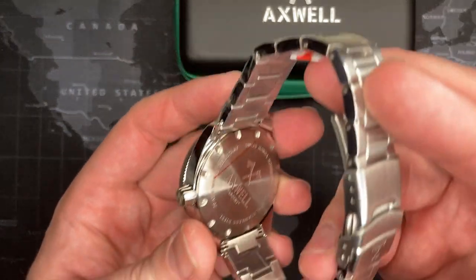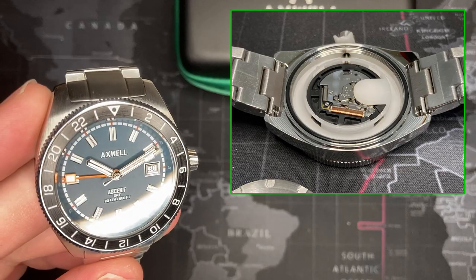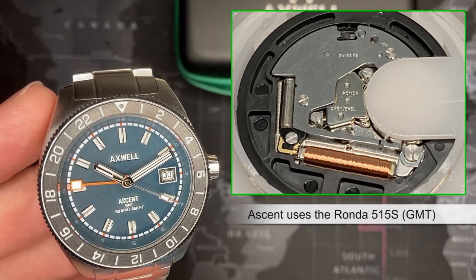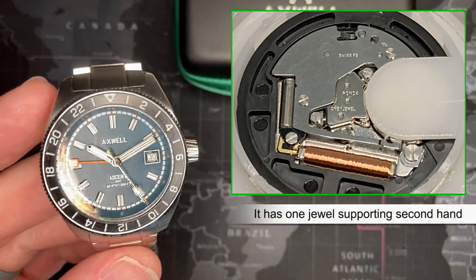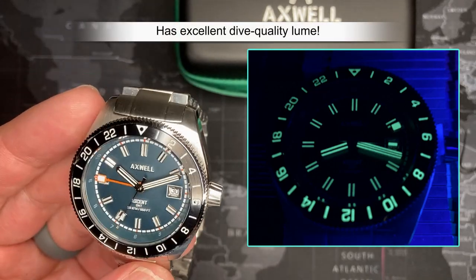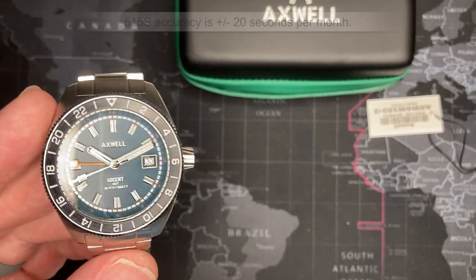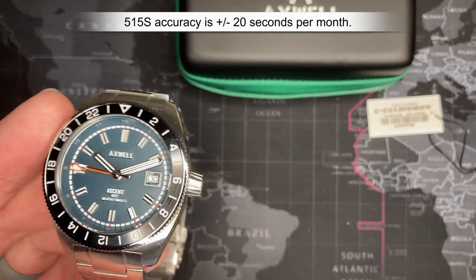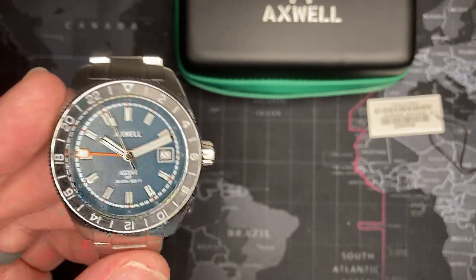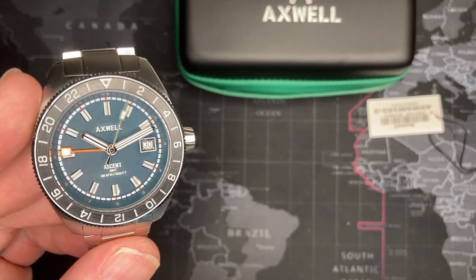It says it has a Swiss Ronda movement. It'll be interesting to see if it's a gold Ronda, which means it'll probably have seven jewels versus three. I suspect it's the three-jewel movement, which means the movement is not timed and made in-house by Ronda — rather, Ronda gave the movement parts to the company and they did final assembly. The gold designation just means it was assembled in the factory and signifies better accuracy.